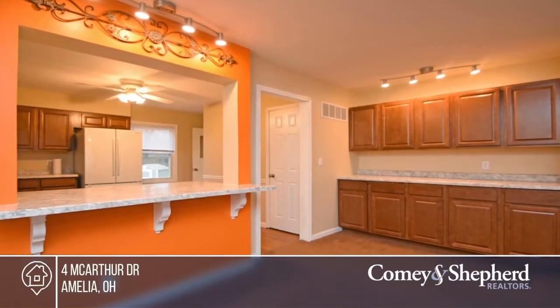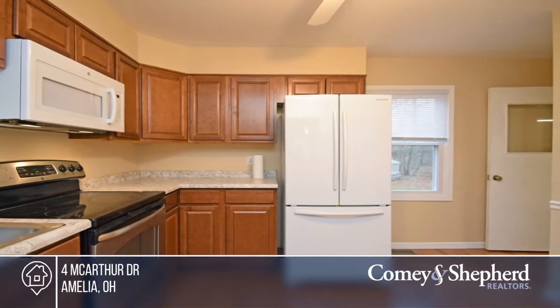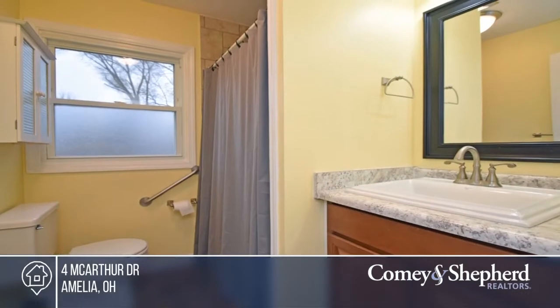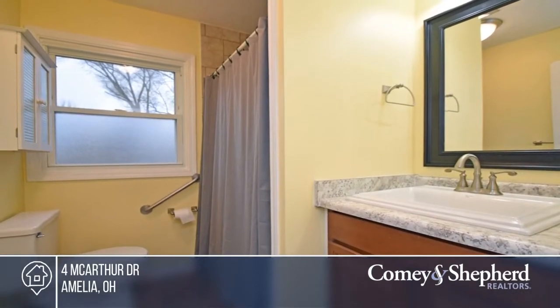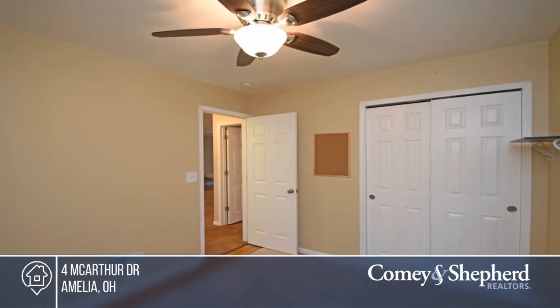Move in with nothing to do. This home offers tons of updates including the plumbing, electric, and insulation. The kitchen offers newer cabinets, sink, and instant hot water. The bathroom, siding, and roof are updated as well. The gas fireplace and washer and dryer stay. Buy your dream home today by calling Lori.